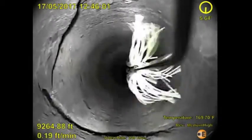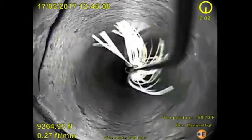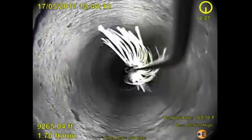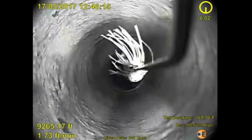Upon further descent, the camera approaches a point of significant casing damage at 9,264 feet, and the indicator reveals significant gas entry at three o'clock, which coincides with the large hole in the damaged casing.